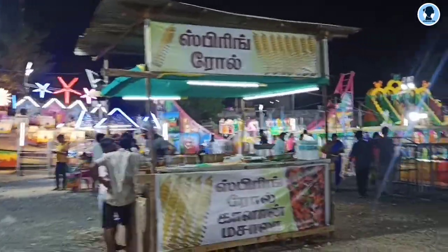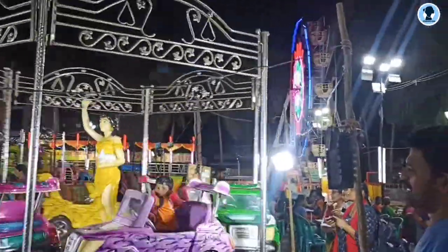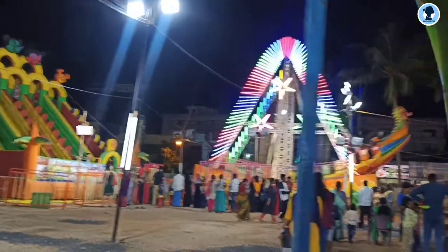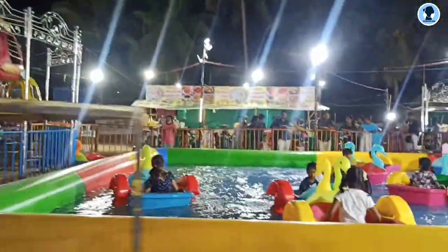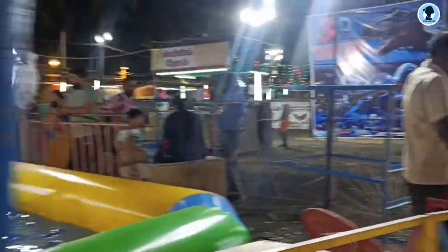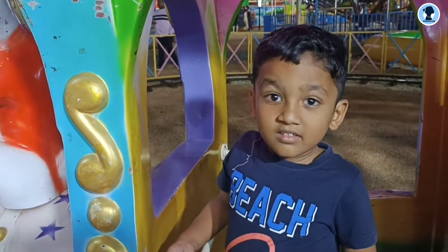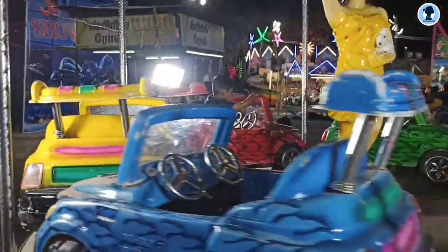There are many games — giant wheel, horror plays, 3D shows, car games, and a train. Each ride has a charge. The train is 60 rupees each. There are many things, many games, many items everywhere.